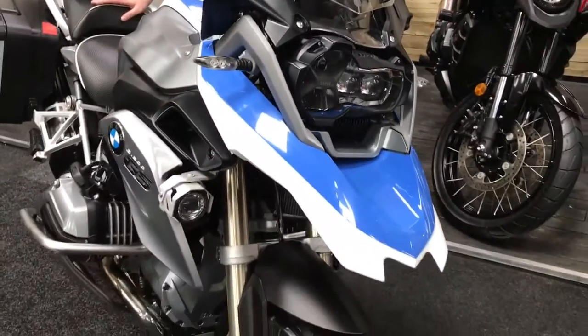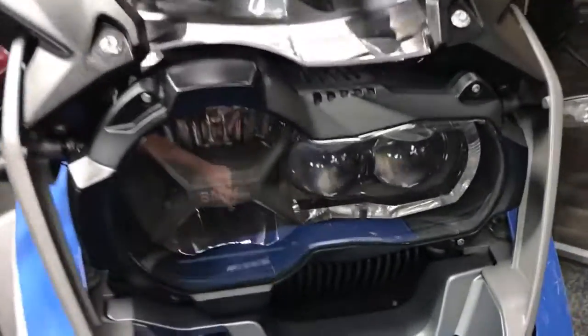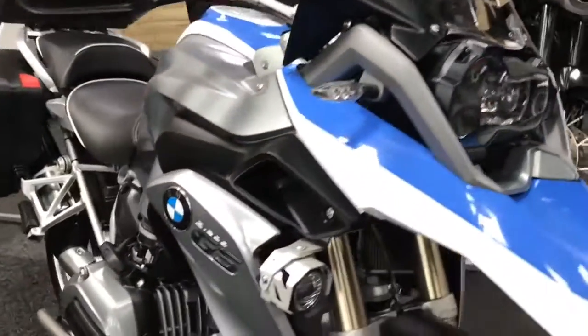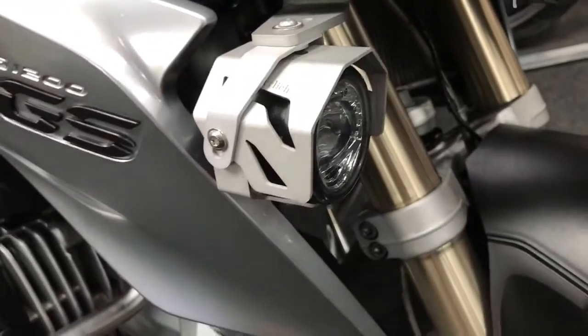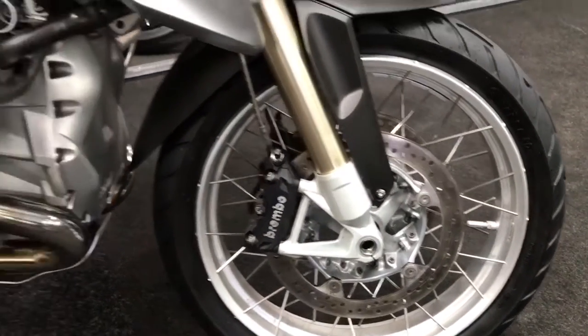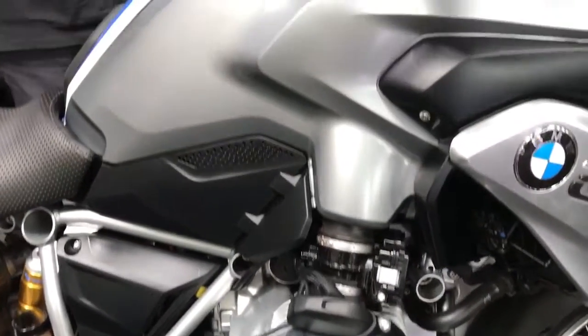With it being a TE, it has a HIU headline, it has the traction control systems, ABS so you can adjust the suspension settings, and it's also got a BMW sat nav ready system on there. Trip computers, cruise control — it's got the works, basically.